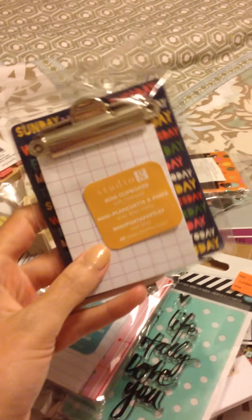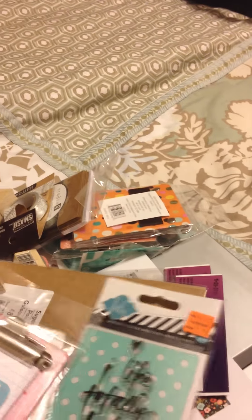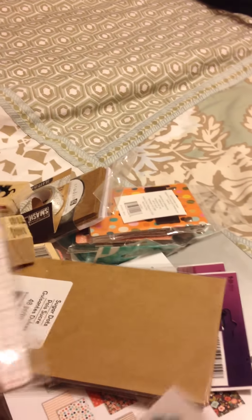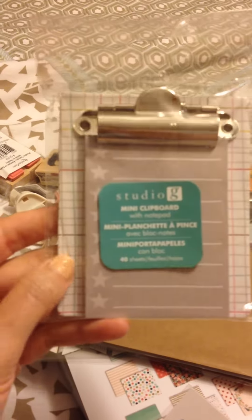So it's going to be a little loud here for a second while I go through this paper, this plastic bag. I'm going to just dump everything in. I got a bunch of these clipboards with notepads on them for a dollar and they're super cute. I'm not sure if I'll use the clipboard but I'm definitely going to use the notepad.